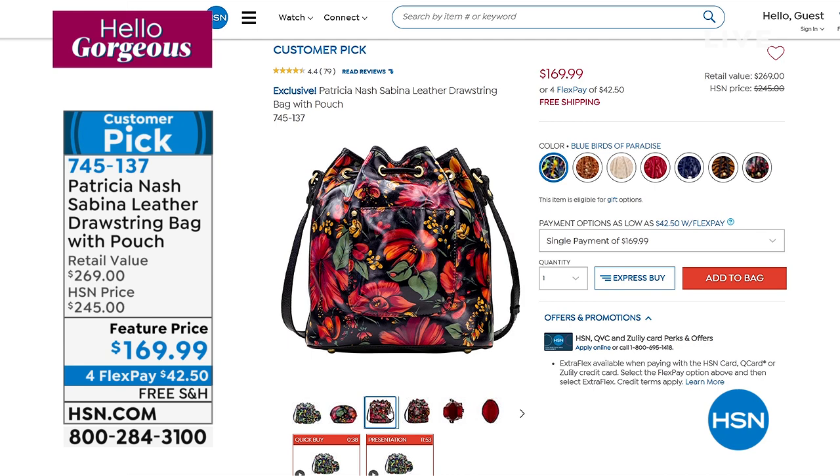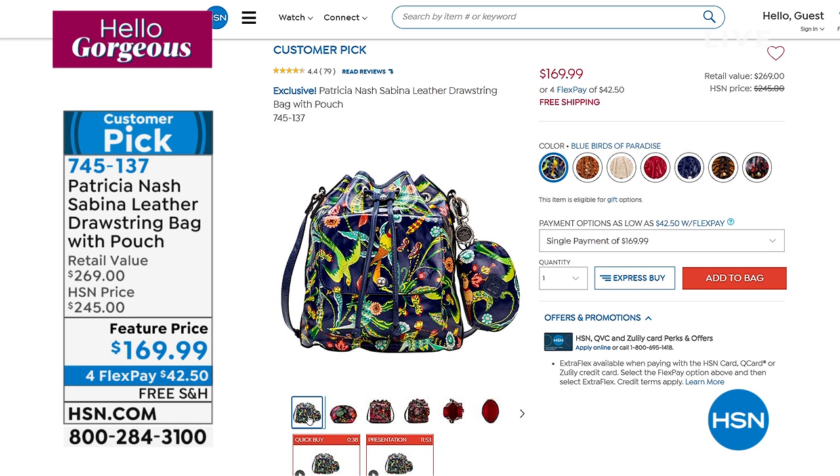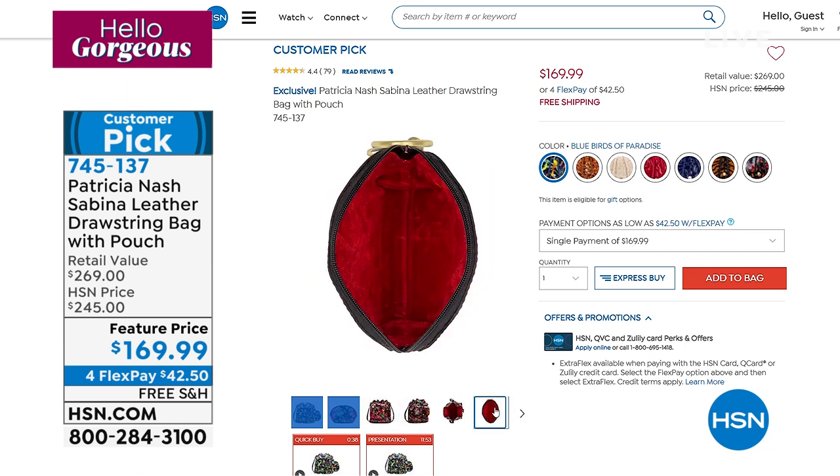We're so delighted to have head designer, founder, and CEO Patricia Nash joining us for our Hello Gorgeous event. My name is Marlo, and we're going to head over and talk about the scarves next.